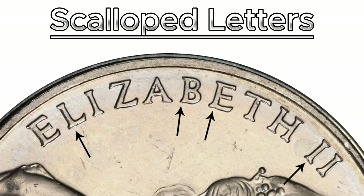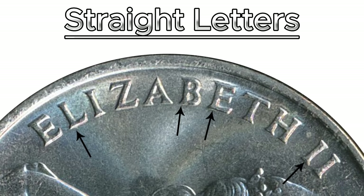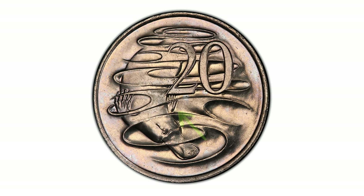To identify the scalloped lettering on the 1981 20-cent coin, look at the inscription of Elizabeth and check that the points on the letters are more rounded — the straight variety will be more pointed, while the scalloped variety will be more blunt. For the three-and-a-half claw variety, look at the claws on the platypus on the reverse: three full claws with the fourth appearing partially cut off, particularly under the digit two, in contrast to the four fully pronounced claws of the less rare variety.